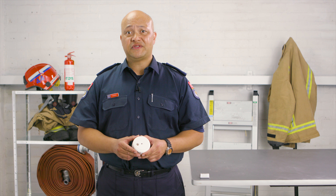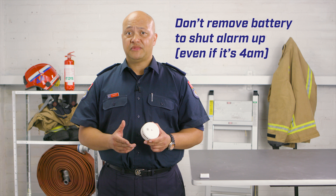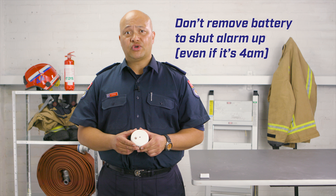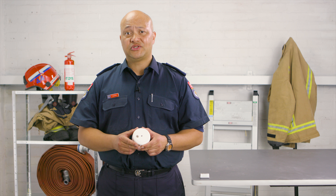If the alarm starts to chirp every 5 to 10 minutes, it means the battery's low. Don't ever remove it just to shut it up, even if it's 4am. Your alarm will continue to work, but it's telling you that you need to get a new battery or replace the alarm as soon as you can. All smoke alarms have a life of 10 years. If it's older than that, it may not work properly and should be replaced.